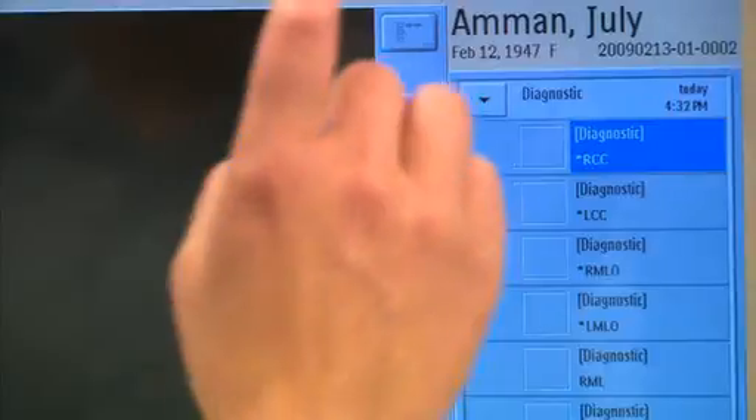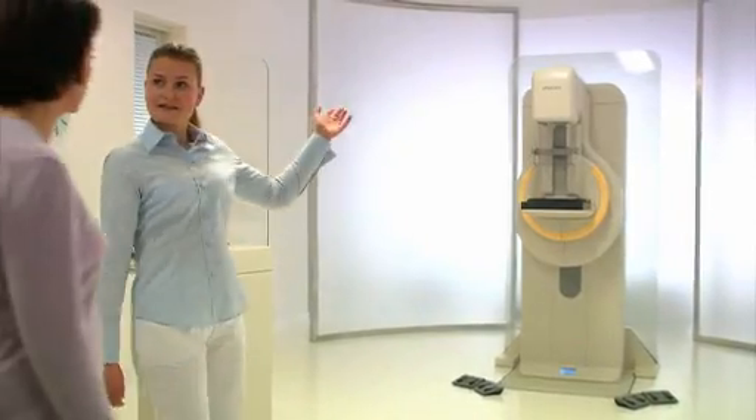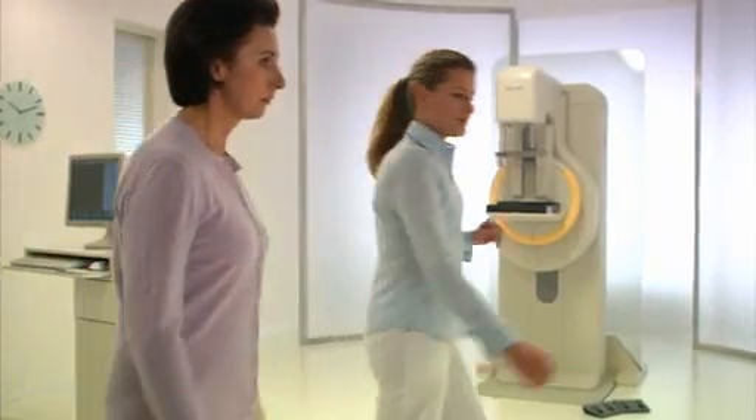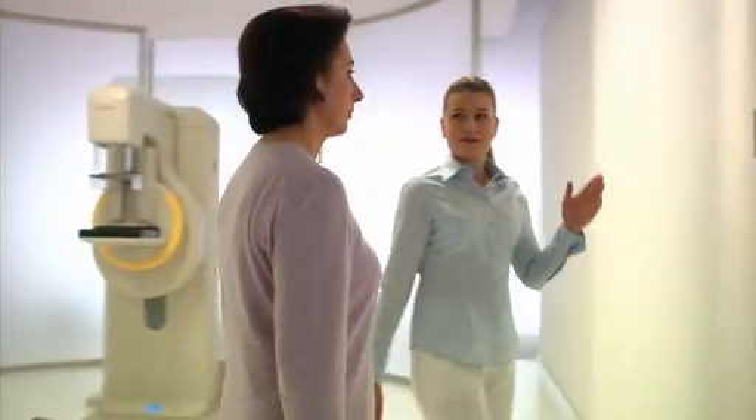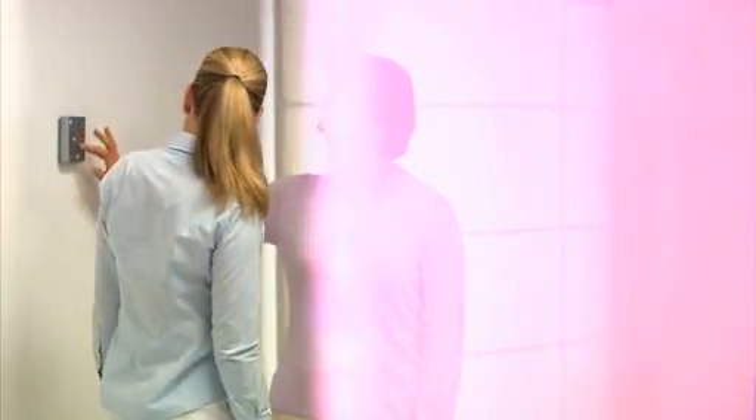The technologist begins the exam by selecting the scheduled views with just a single touch at the intuitive Eleva workspot. To help her relax and increase her comfort level, the patient can choose her favorite color to be displayed around the system. We call this optional concept AmbiScene.